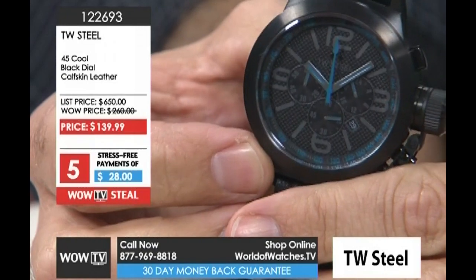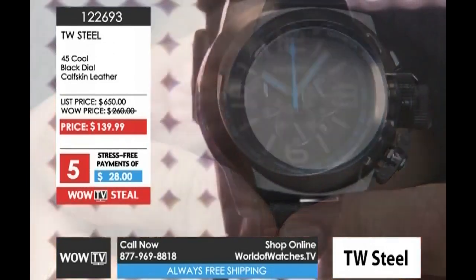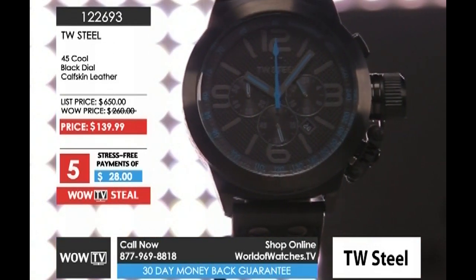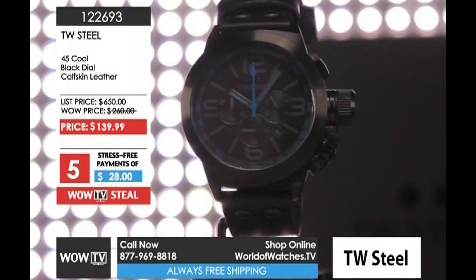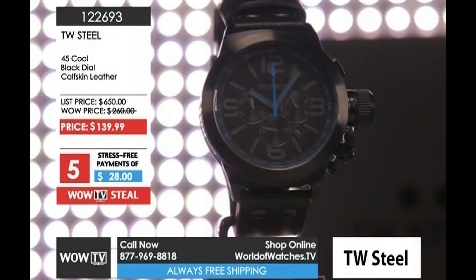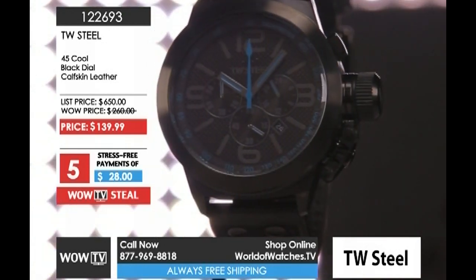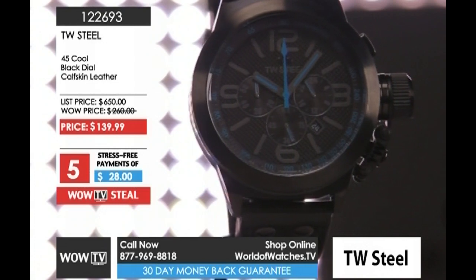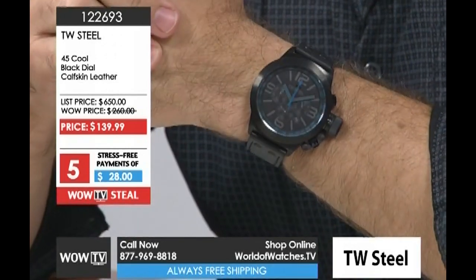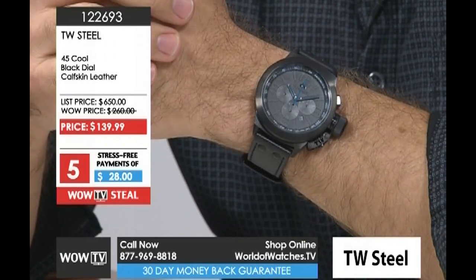Do you like this color combination? We have another color variation available on our website that has some red in it. But black and blue I think is a good combination, particularly for gentlemen, because as we've talked about many times on the show, most men's dress shirts and casual shirts — blue is that men's color. I like that it's all blacked out, and even with the charcoal numerals there's still a little bit of contrast inside the dial.